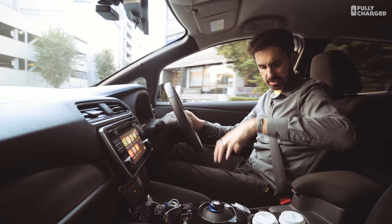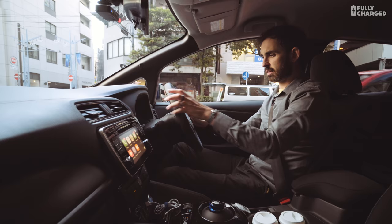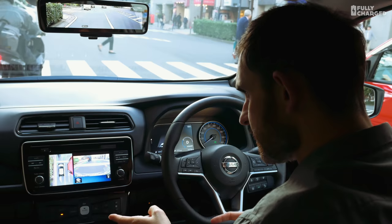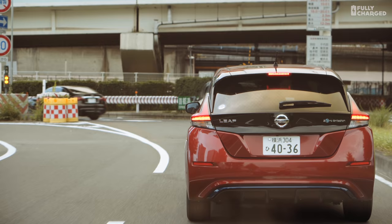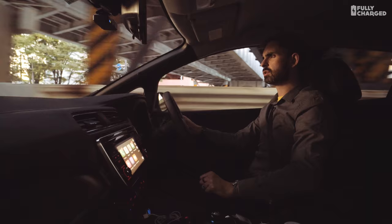They say the UK version will have even more recalibrated suspension to suit UK drivers and UK roads — we'll have to wait and see. The seats are very comfortable, still quite flat squabs — not sport seats, but nice and spongy for long journeys. The thing that does annoy me slightly is the lack of adjustment on the steering wheel; you can't pull it out or push it in.